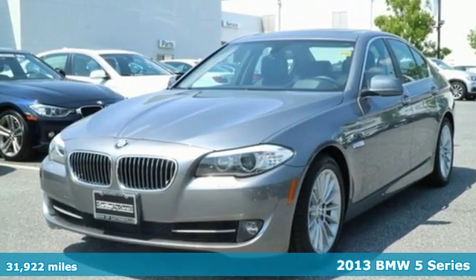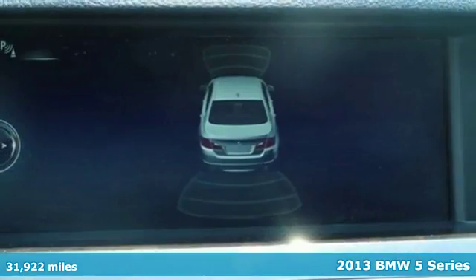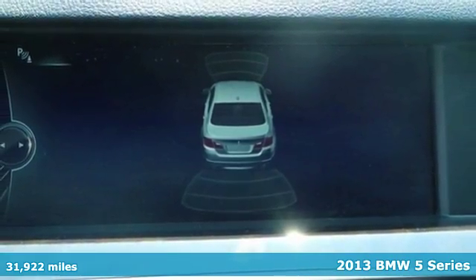Here's a 2013 BMW 5 Series. To see it in motion is a thing of beauty. To drive it is to be breathless.